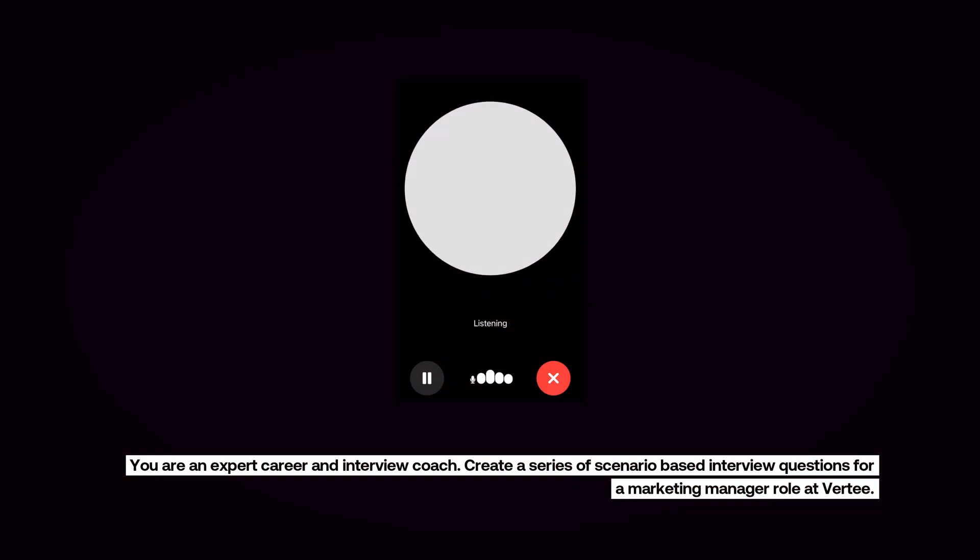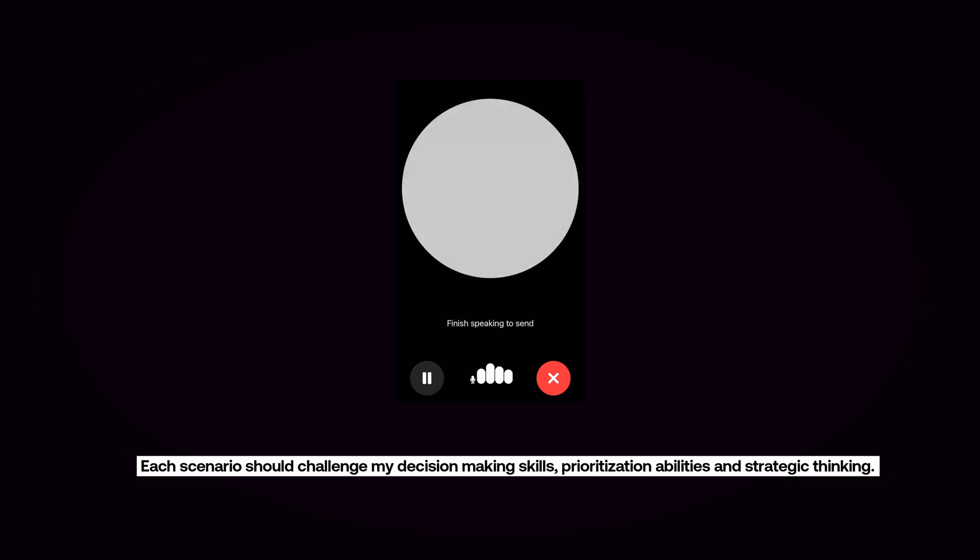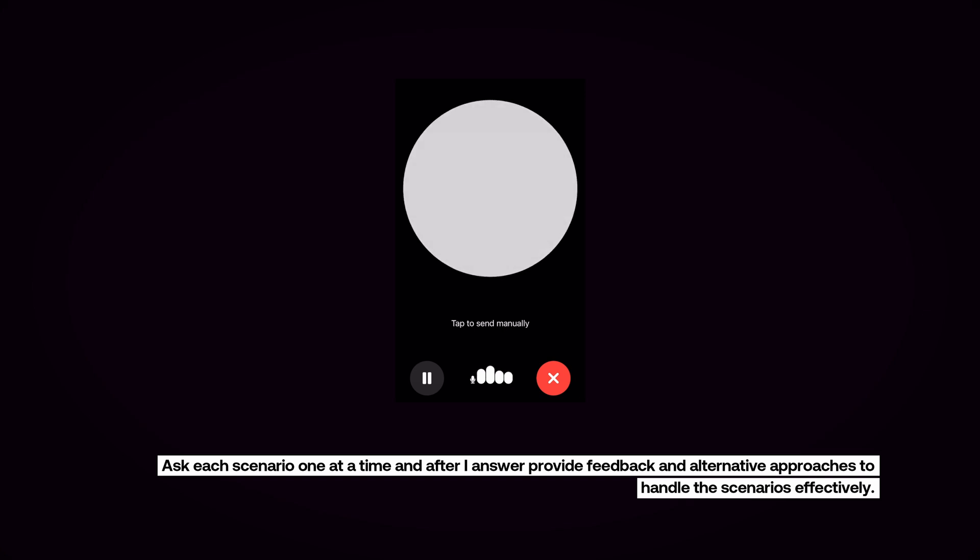If you're applying for any role with management or leadership in it, interviewers are going to want to quiz you on your soft skills and your ability to manage and lead others. Scenario-based interview questions are often used for this, and they can be a little tricky to prepare for. ChatGPT 4.0's tools can help simulate these in real time. We can use the prompt: 'You are an expert career and interview coach. Create a series of scenario-based interview questions for a marketing manager role at Verti. Each scenario should challenge my decision-making skills, prioritisation abilities, and strategic thinking. Ask each scenario one at a time, and after I answer, provide feedback and alternative approaches to handle the scenarios effectively.' Then paste in the job description to make it as specific as possible.